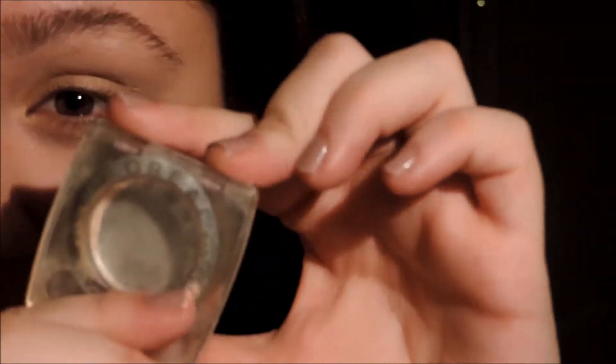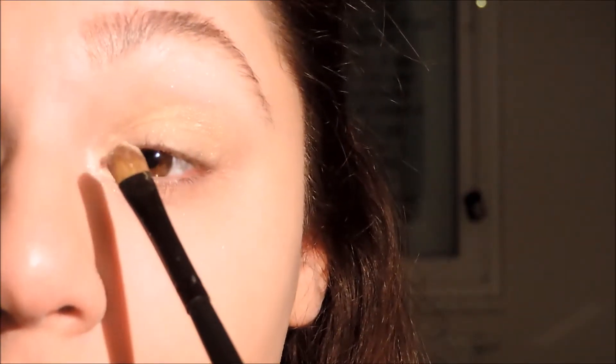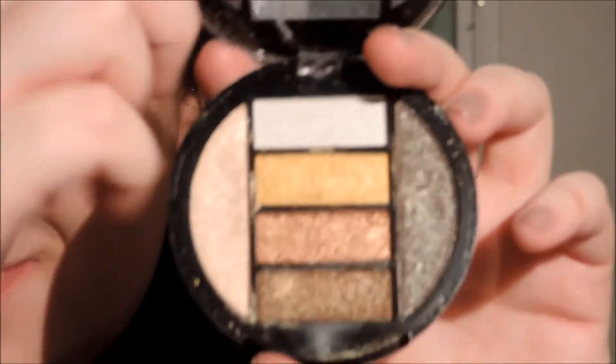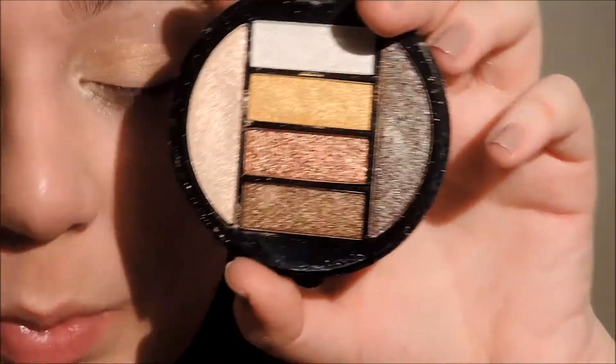This is from L'Oreal Color Appeal. I have it for a long time. As you can see, it is almost empty — I think there is still some left. I bought this in Sabin. It is really powdery, almost like dust. It feels weird.